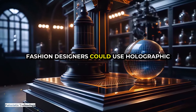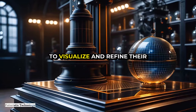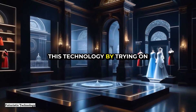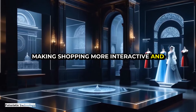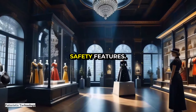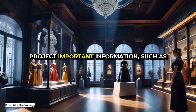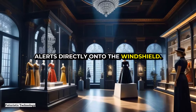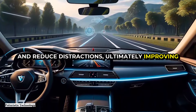One fascinating application is in the field of fashion and design. Fashion designers could use holographic displays to create virtual prototypes, allowing them to visualize and refine their creations before producing physical garments. Customers could try on virtual outfits through holographic mirrors, making shopping more interactive and personalized. In the automotive industry, holographic heads-up displays could project important information — such as speed, navigation directions, and hazard alerts — directly onto the windshield, helping drivers keep their eyes on the road and improving road safety.